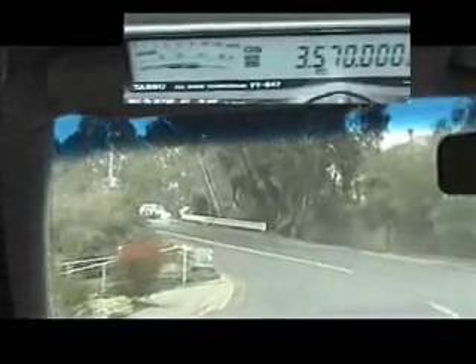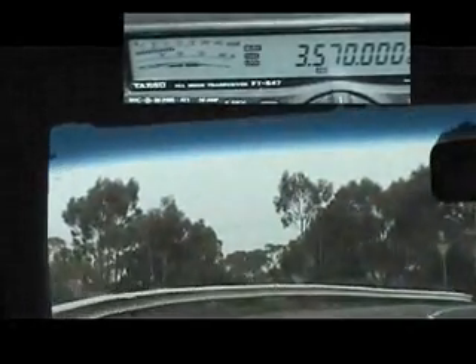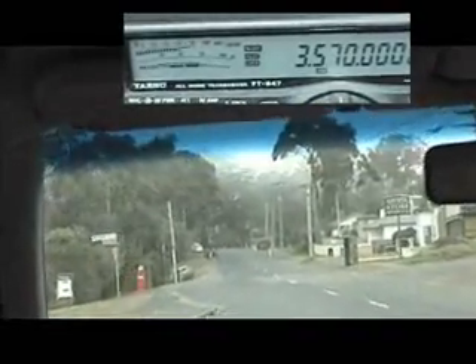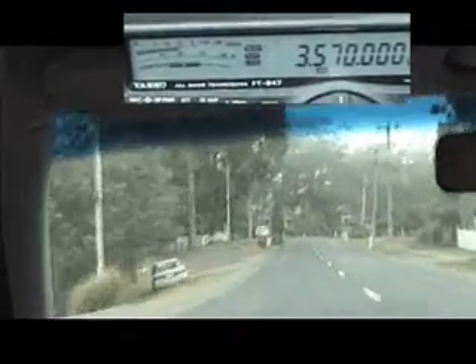To reduce interference levels, there is a technique called notching, which lowers the BPL signal level. However, the notching employed in the Mount Nelson trial is only partially effective. Here we are entering an area that is notched, and as you can see and hear, the BPL signal and the S meter tells us there remains an underlying signal level of between S3 and S5, and interference is still present in the background.